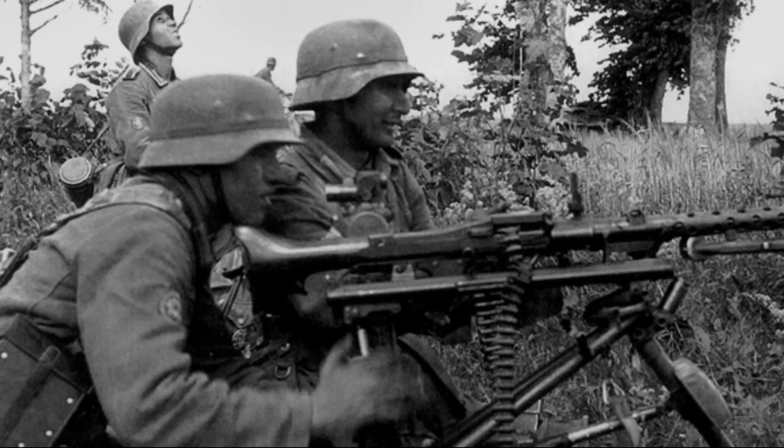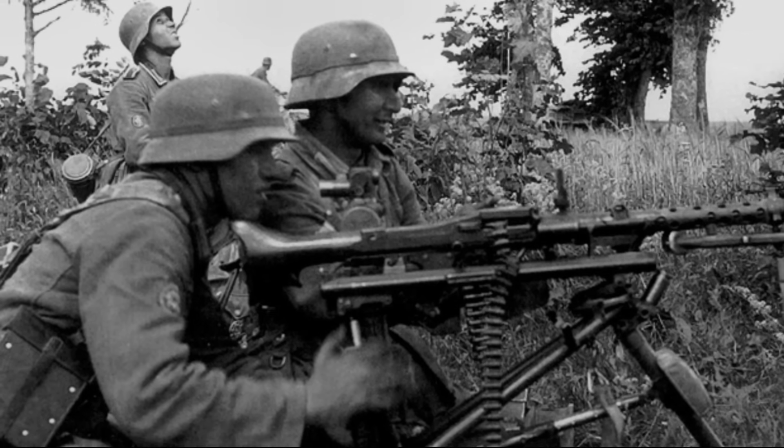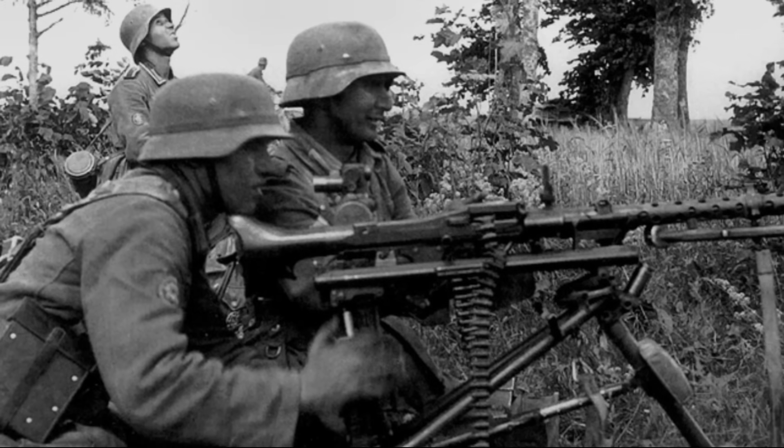There were 97 British soldiers killed, and only 2 survived, who escaped but were later taken prisoner by the Germans.